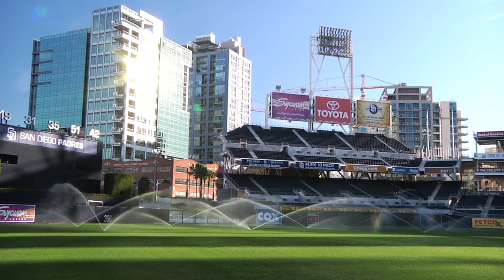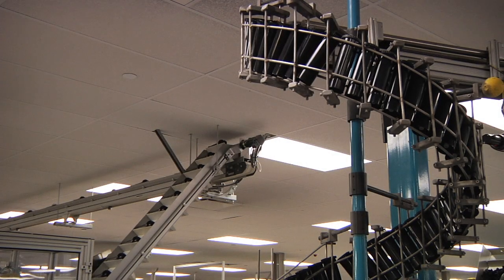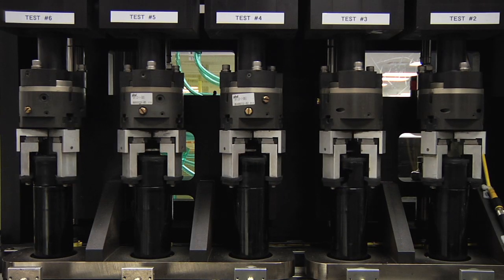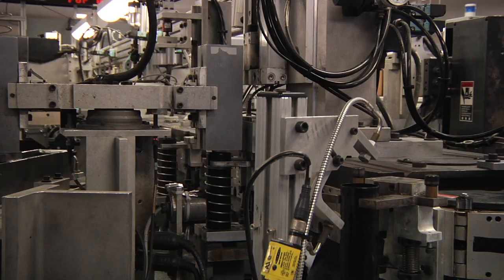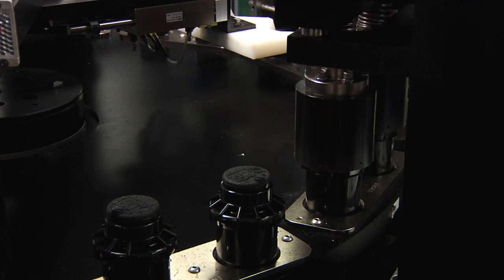Along with designing world-class rotors, Hunter Industries also specializes in a refined manufacturing process. Hunter's reputation of quality begins with the way the PGP is manufactured and assembled in San Marcos, California. Hunter rotors undergo testing and quality verification through the entire build and assembly process, and our quality manufacturing is another reason our rotors offer a competitive advantage.